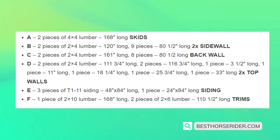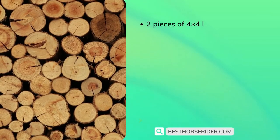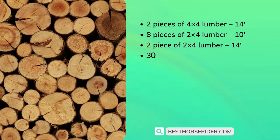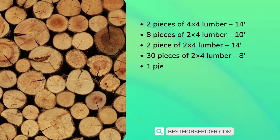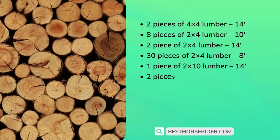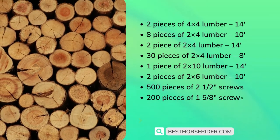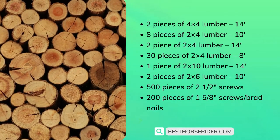E) three pieces of T1-11 siding 48 by 84 inches, one piece 24 by 84 inches, for siding. F) one piece of 2x10 lumber 168 inches long, two pieces of 2x6 lumber 110.5 inches long for trims, two pieces of 4x4 lumber 14 inch, eight pieces of 2x4 lumber 10 inch, two pieces of 2x4 lumber 14 inch, 30 pieces of 2x4 lumber 8 inch, one piece of 2x10 lumber 14 inch, two pieces of 2x6 lumber 10 inch, 500 pieces of 2.5 inch screws, and 200 pieces of 1.625 inch screws or brad nails.